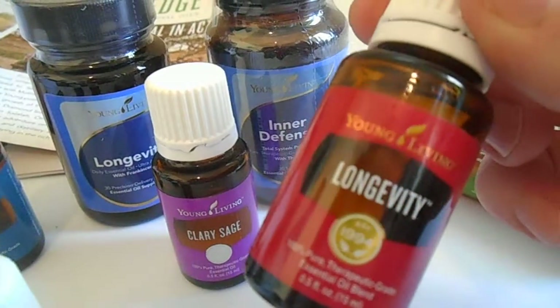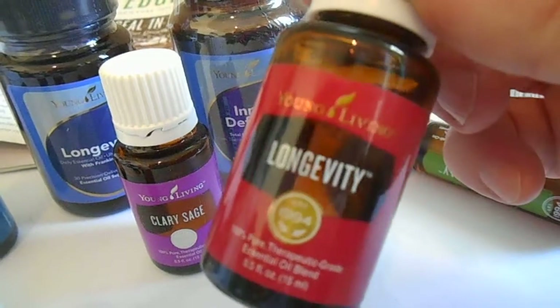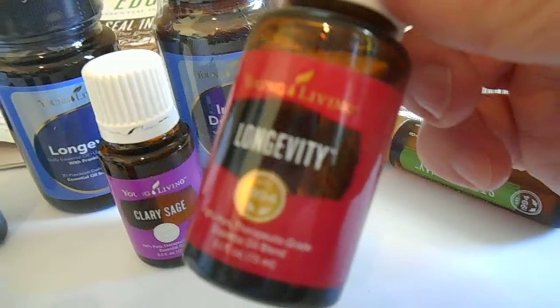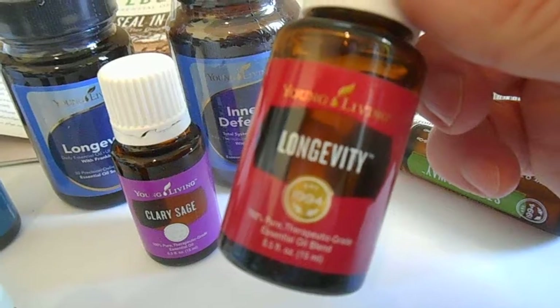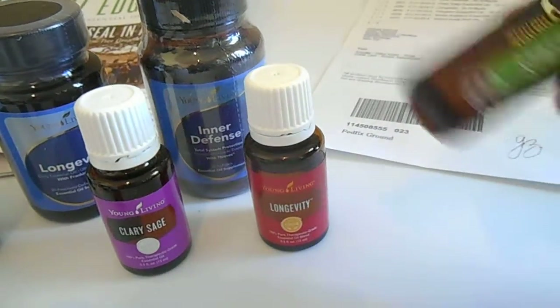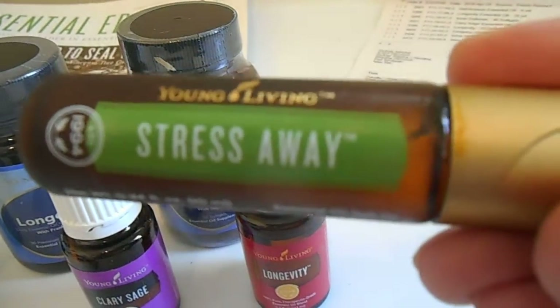We also have the Longevity essential oil to go along with the Longevity supplement, and I have not tried this oil yet either — so this will be my first time. That's what I like to use my points for: buying items I haven't tried yet. It's a good way to get them, especially for free.